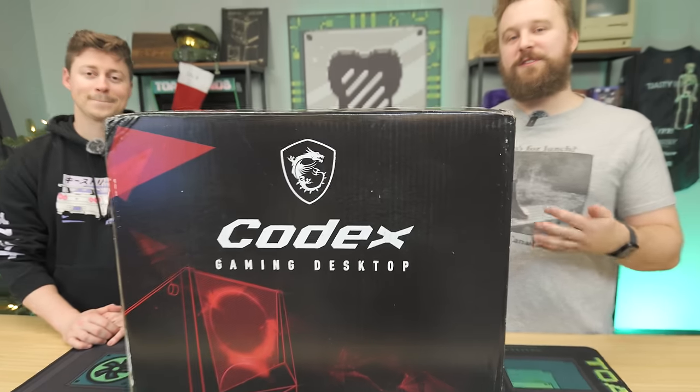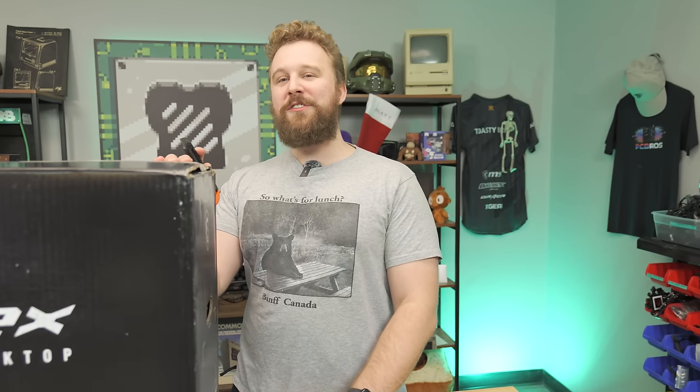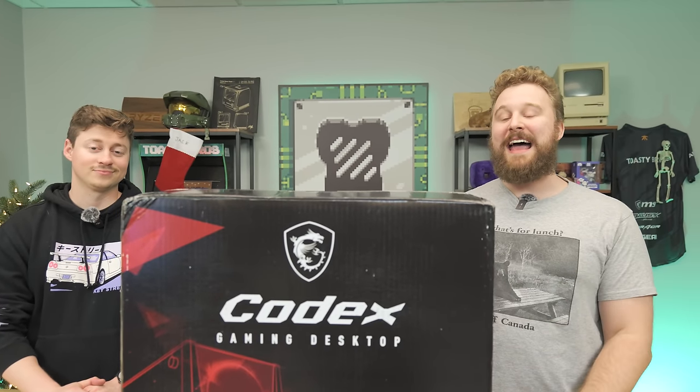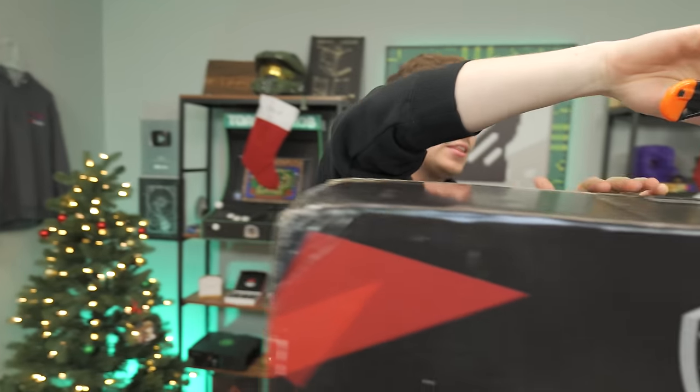I wasn't actually going to buy this computer because we just reviewed a system from Costco for $1,000 with very similar specs. But when I thought about it, this computer is $300 cheaper and only has 16 gigs less RAM. I mean, it's an absolute steal. We had to see exactly how it is so cheap. So this PC is very similar, except it's not the same brand.